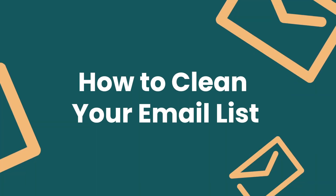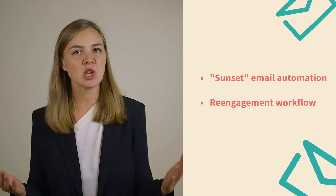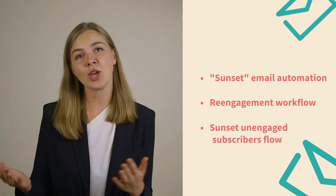How to prune your list. Before you actually remove anyone, you need to create a sunset email automation — also called a re-engagement workflow or a sunset unengaged subscribers flow. Lots of names, same idea.